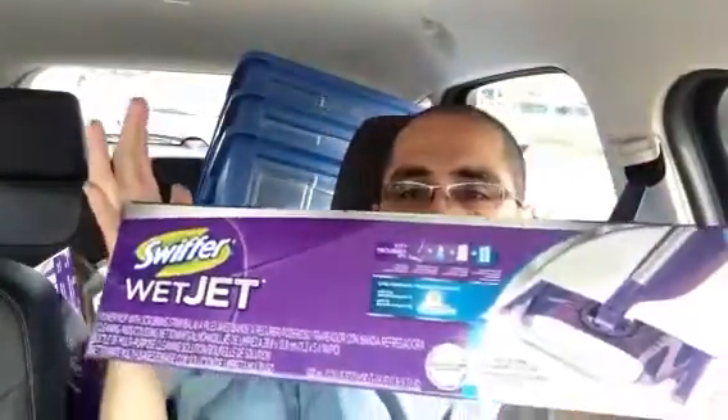I went to Home Depot and bought four of these Swiffer Wet Jets. These are on clearance for eight dollars — they're normally $19.99, and on a good day maybe $10, but I got them for eight. They're all over Instagram if you don't already know about it. I bought four — keeping two and giving two to a friend who just bought a house and texted me asking me to grab them for him.